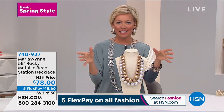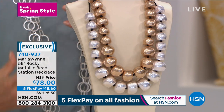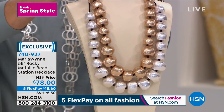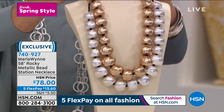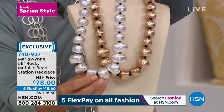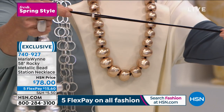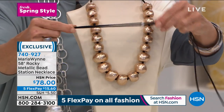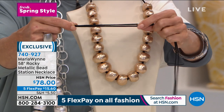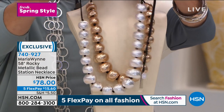Next up from the bracelets, we're moving into this really spectacular classic Marla Wynn piece. It's a 58-inch metallic beaded station necklace with nice big round graduated metallic and plastic nuggets that get bigger as they come down toward the neckline. It also has a wonderful suede cord with an adjustable slider, so you can make it as short or as long as you'd like. The only choice is silver or gold.